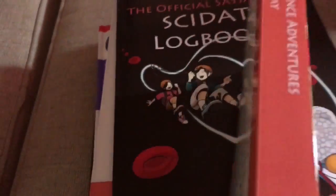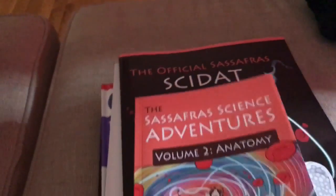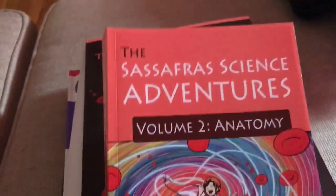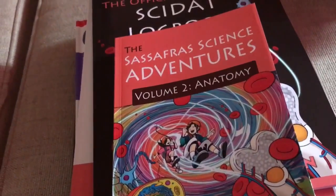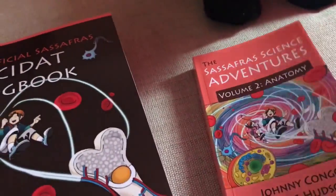It took us about two to two and a half months to get through the first volume, and I expect about the same for this one. We'll probably cover this in the winter and then go into volume three starting in the spring. We're going straight through these because it's so easy, natural, and not very tedious. We're really enjoying it.